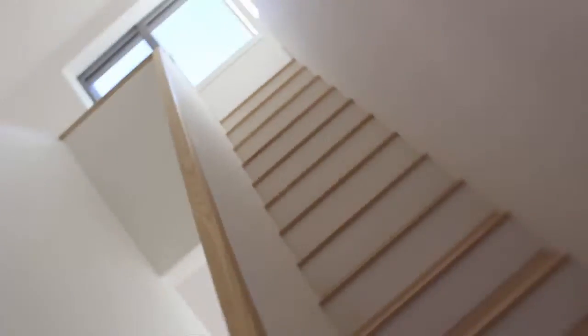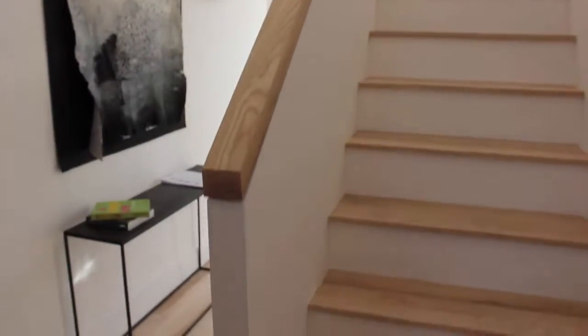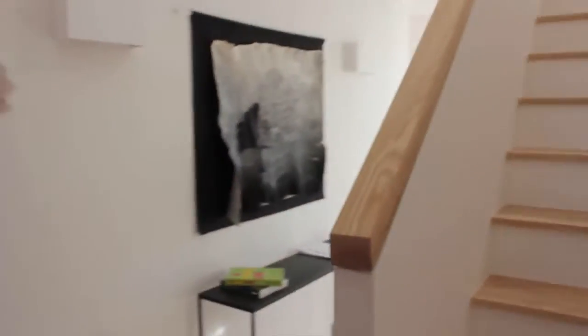We've just stepped inside the house and it's absolutely toasty warm in here. This is with no occupancy or anything running to keep it warm, and it is freezing cold outside. It's perfectly still as well - you can't hear the wind. This provides the heart of the house really. The volume of the house is explained as soon as you walk in, along with the form of the house.